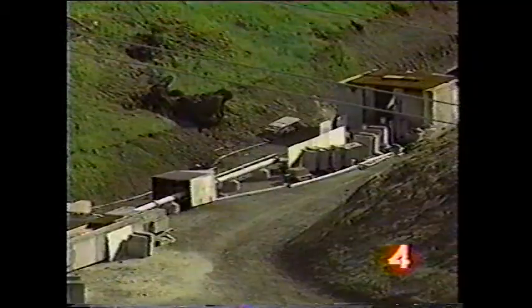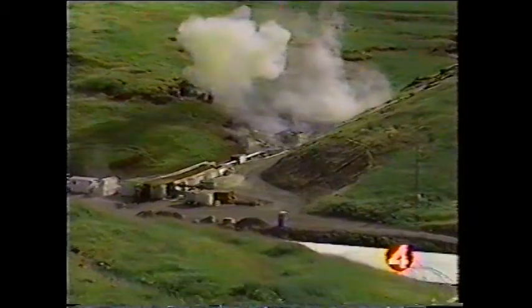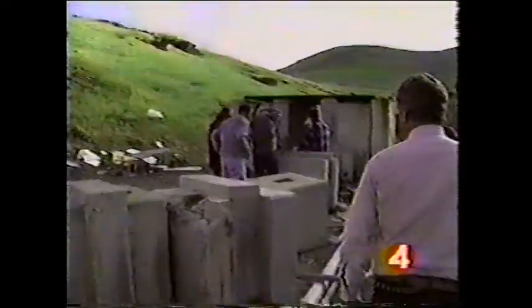With the final checks done, they are ready to begin the countdown. Five, four, three, two, one. Outstanding! It's a successful shot. It's still in the experimental stages, but already there's interest.